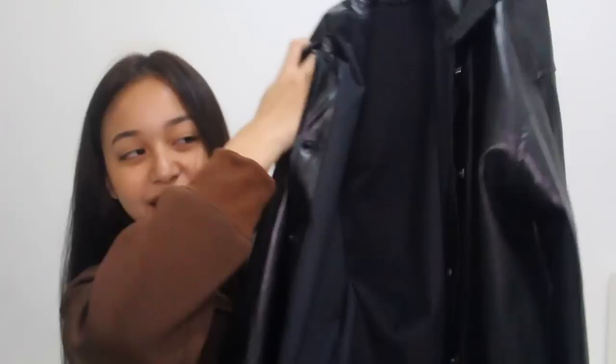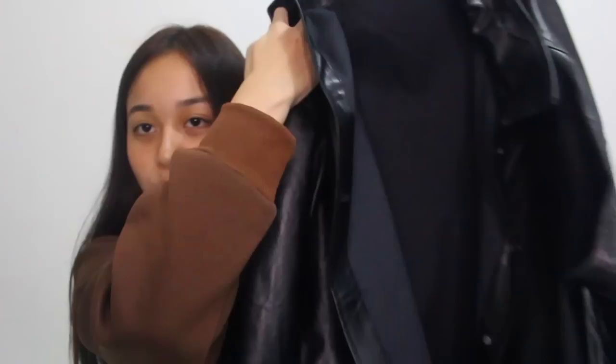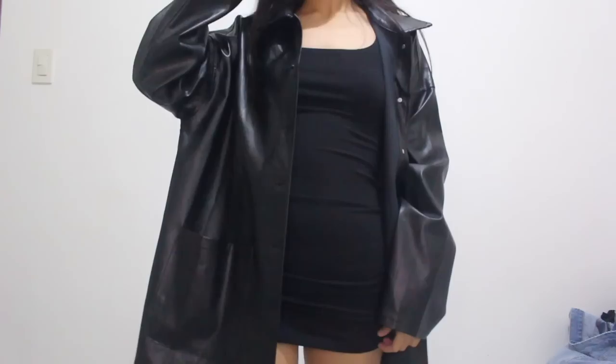Next, I got this very pretty faux leather oversized jacket. This is super in right now, especially with the outfits I've been seeing all over Pinterest. So many girls are styling faux leather jackets, that's why I decided to get one. It's so nice — I love the style of this. You'll see a try-on of how I style this and how it fits on me. I think I got it in a size medium or large.